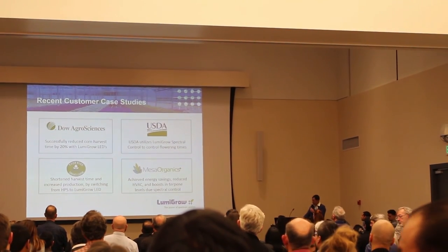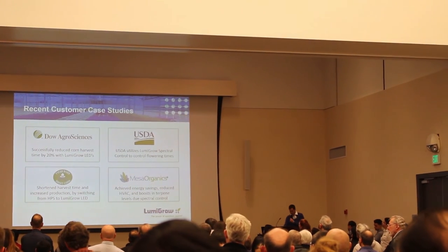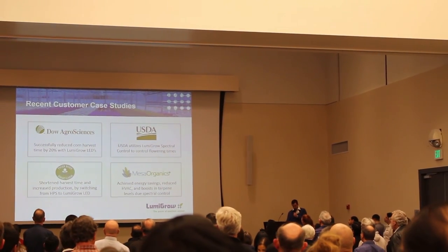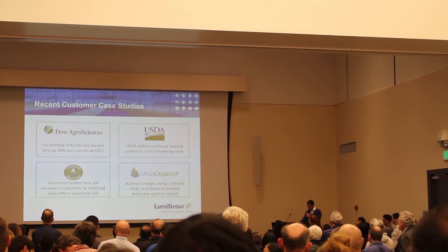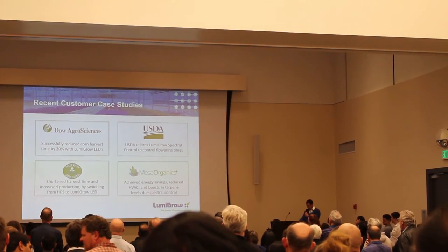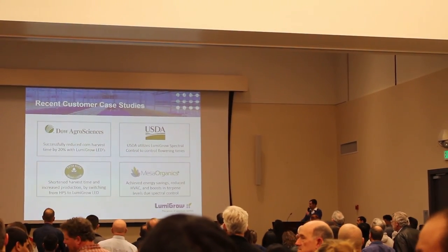Some recent customer successes: Dow AgriScience reduced corn harvest time by 20%, the USDA is using spectral control strategies with corn, and commercial greenhouse and cannabis cultivators are using LumaGrow solutions to optimize crop production and improve energy efficiency at their facilities.